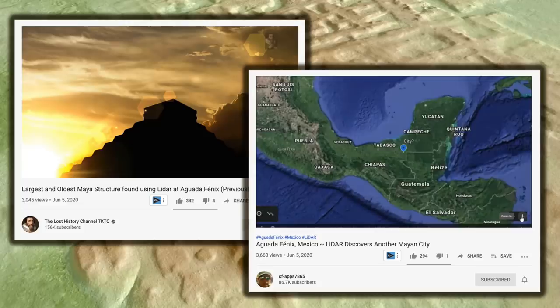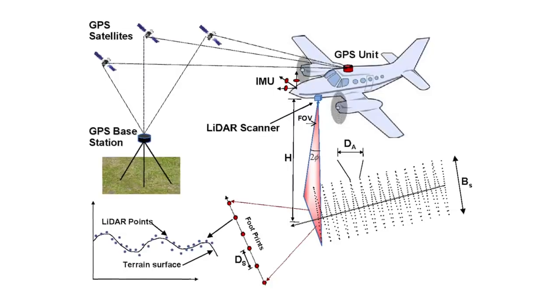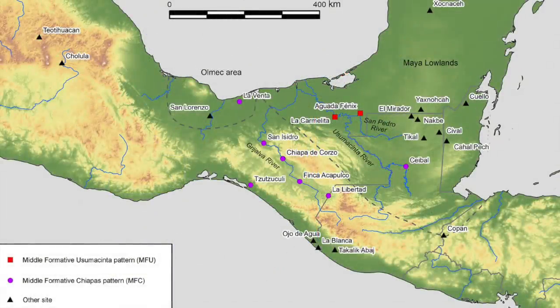Those of you that subscribe to the Lost History Channel and CFApp7865 will have probably seen their respective videos made yesterday, that a new enormous Maya structure has been discovered in southern Mexico. Using the incredible LiDAR technology, which I've featured in a number of videos on my channel over the years, experts located the discovery at a site called Aguada Fenix near the Guatemalan border, around 850 miles east of Mexico City.